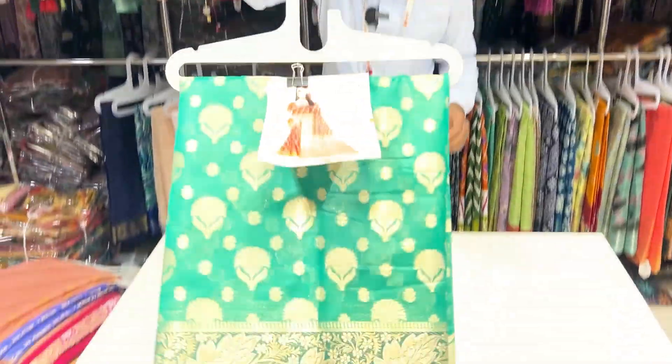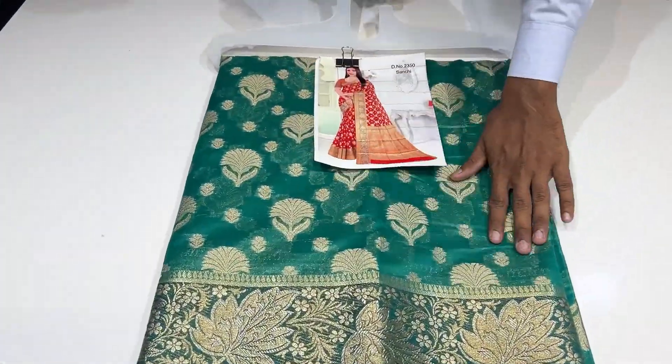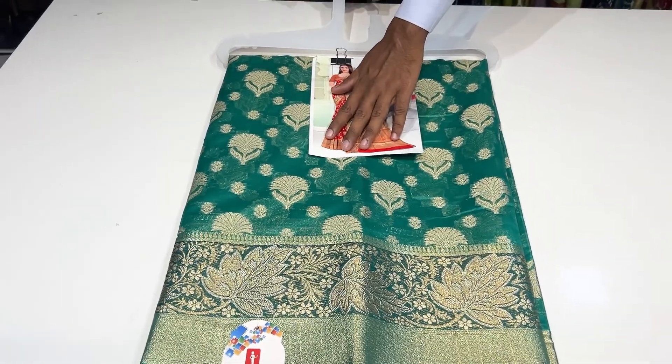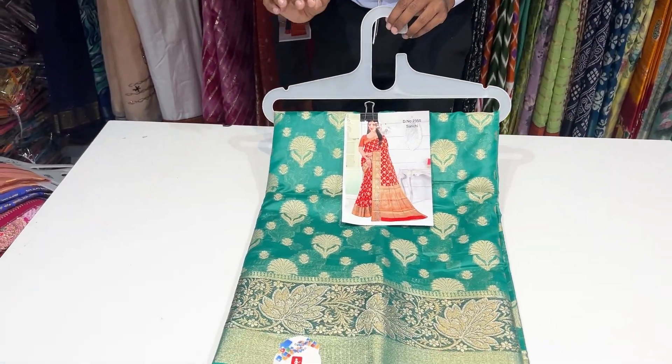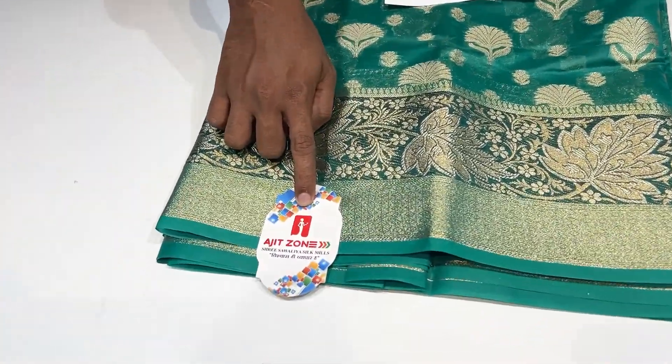We have a collection of yellow color combinations. Now we have set-wise, we have a rate of wholesale, we have a start rate of high-quality, friends.